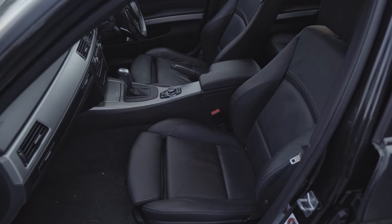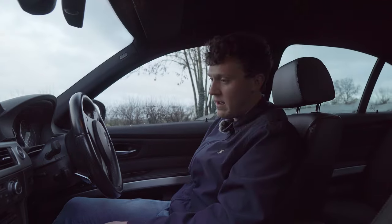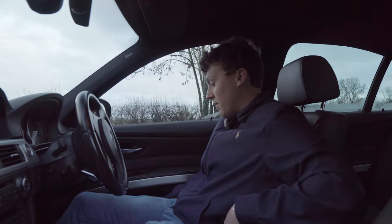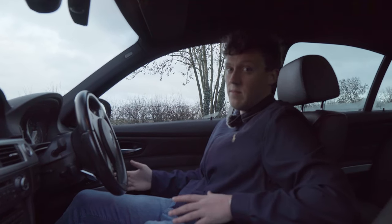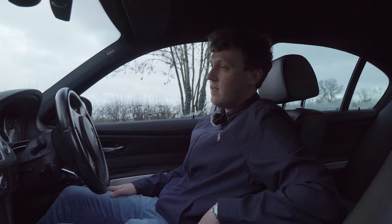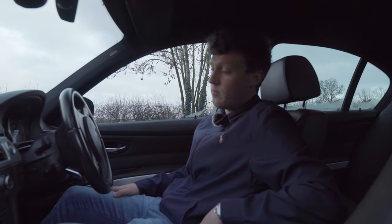I've got the M Sport seats in this. They're not the fully electric ones — they've got manual adjustability. But they do have inflatable bolsters on the side, which are absolutely brilliant because you can adjust to increase the amount of support the seat offers. Over long distances, these are really, really supportive and comfortable seats. And as I say, they're heated, so they get nice and warm quickly, which is absolutely brilliant.